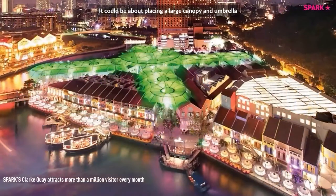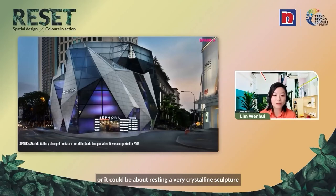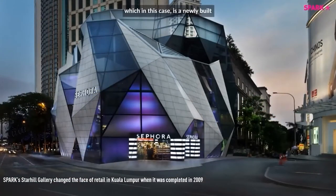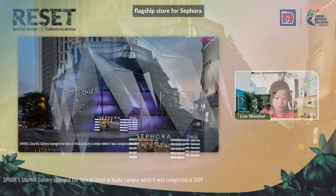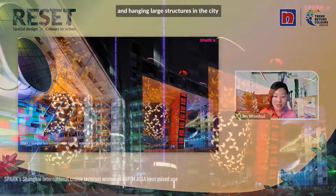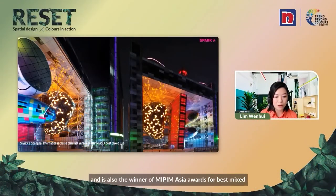Animating the city could be about placing a large canopy and umbrella — we call it 'angels' — over the streets of Clarke Quay in Singapore. Or it could be about creating a very crystalline sculpture in the heart of Kuala Lumpur, Malaysia, which in this case is a new built flagship store for Sephora. It could also be about flagship shops that hang in a large structure in the city in the heart of Shanghai.